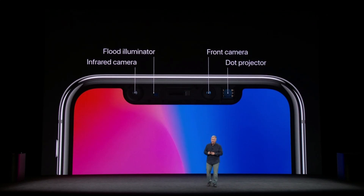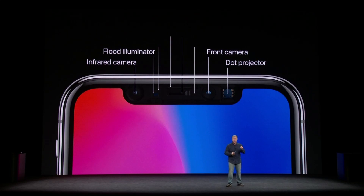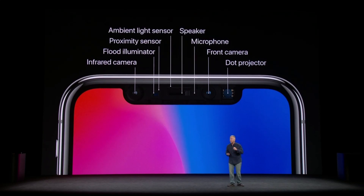There's an infrared camera, a flood illuminator, the front side camera, and a dot projector. And that's not all — there's also the proximity sensor, the ambient light sensor, the speaker and microphone, all packed into this TrueDepth camera system area. It is amazing.